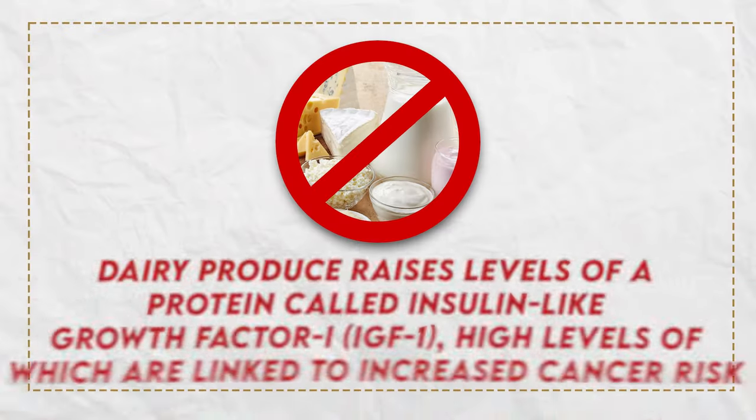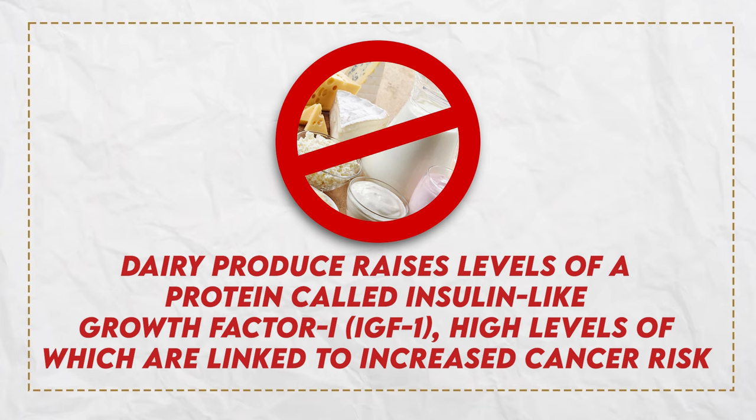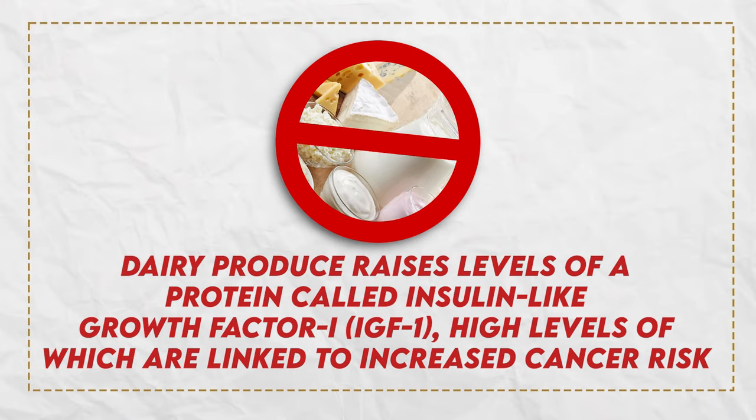Now let's talk about some foods you need to cut out. First on that list: dairy. Dairy produces raises levels of a protein called insulin-like growth factor IGF-1 to high levels, which are linked to increased cancer risk. No less than two studies from Harvard literally showed that men who drank more dairy had a 30 to 60% higher chance of having prostate issues.